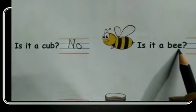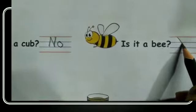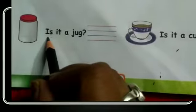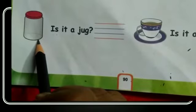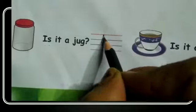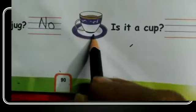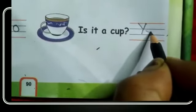Is it a bee? Yes, it is a bee. So you have to write yes. Is it a cub? Yes, it is a cub. So you have to write yes.